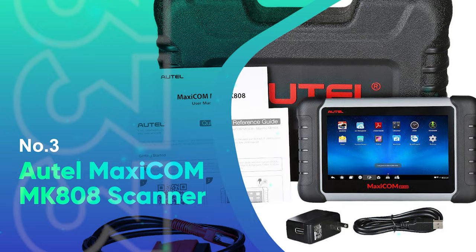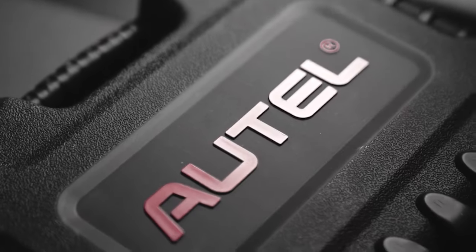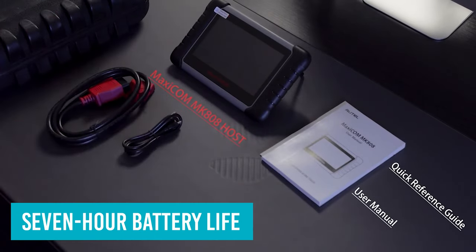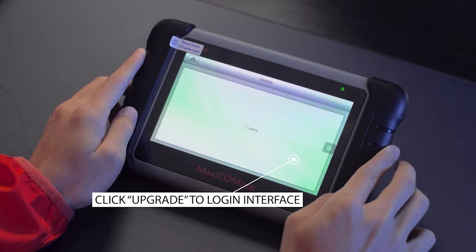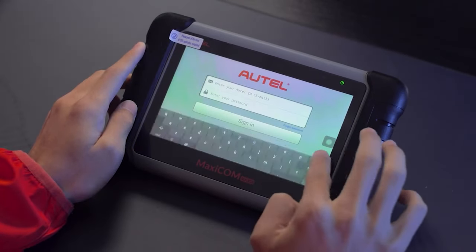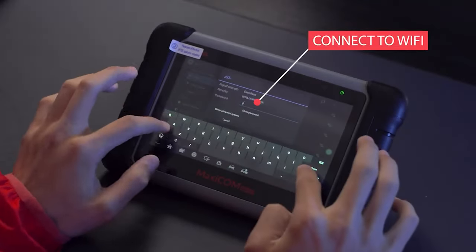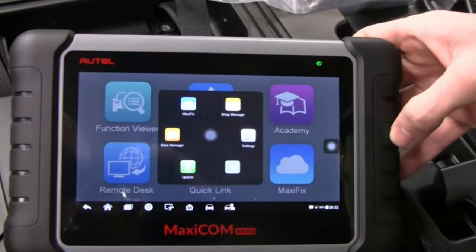Number 3: Autel Maxicom MK808 Scanner. Professional mechanics will appreciate the Autel Maxicom MK808 scanner for showing the line between advanced scanning features and business-friendly applications. This 7-inch HD touchscreen behemoth has a 7-hour battery life, so buyers aren't tethered to the vehicle for work. Autel updates the device for free for your first year of ownership, and it already comes with plenty of information about American, European, and Asian car brands. Also included is an app that stores automotive and customer data, so you get an OBD2 scanner and logbook all in one. The Autel has a robust user interface with a touchscreen that is easy to navigate and comes with a wide variety of features that include a web browser.